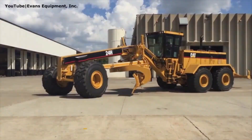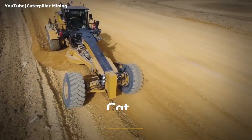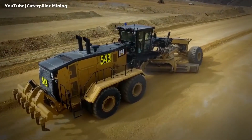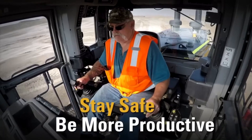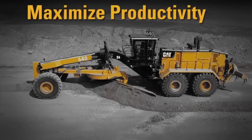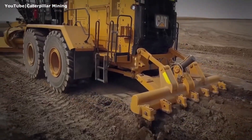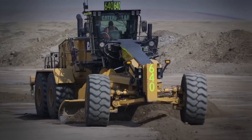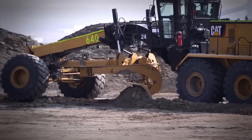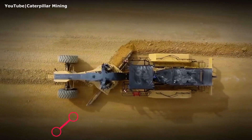Enter the Caterpillar 24 Motor Grader — the largest, most powerful grader in CAT's lineup, designed specifically for demanding mining environments. Its primary job? Constructing and maintaining wide, stable haul roads that keep massive mining trucks running efficiently. A well-maintained haul road means less wear on tires, smoother operations, and lower overall costs. That's where the CAT 24 shines.